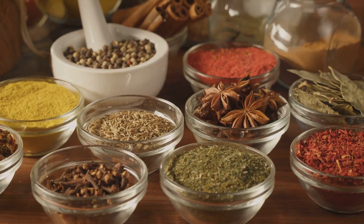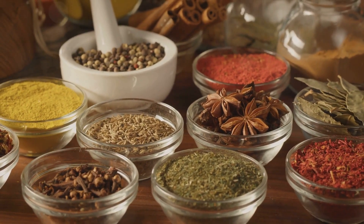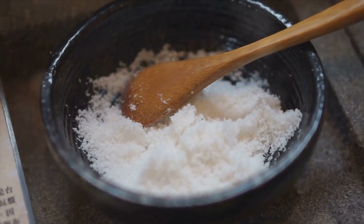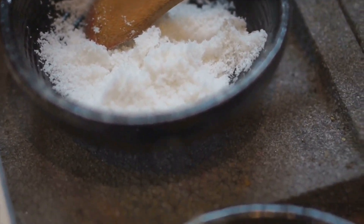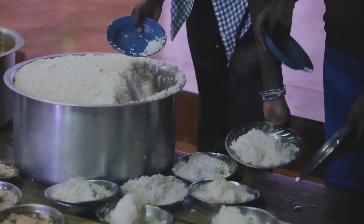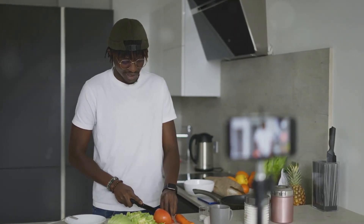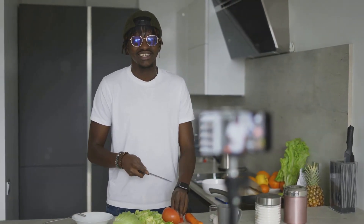Thyme adds a subtle earthiness. Curry powder provides a hint of spice and bay leaves lend a mild sweetness to the dish. Finally, we have the all-important salt. It might seem simple, but salt is what brings out the flavors of all the other ingredients, tying them together into a harmonious blend of taste sensations. With all these ingredients in place, you're ready to start cooking. This symphony of flavors promises a culinary journey like no other. So let's get started and discover the magic of Nigerian Jollof rice.